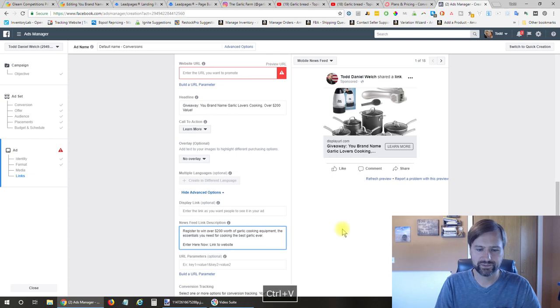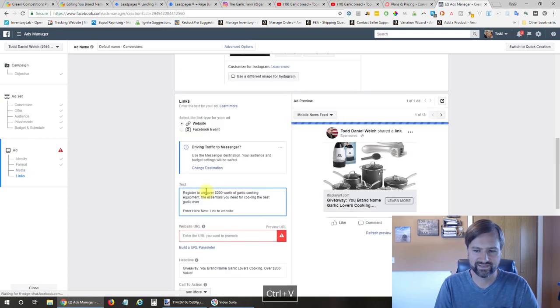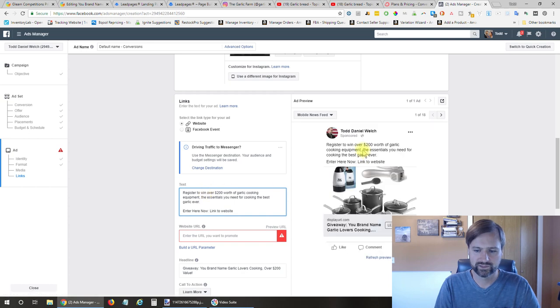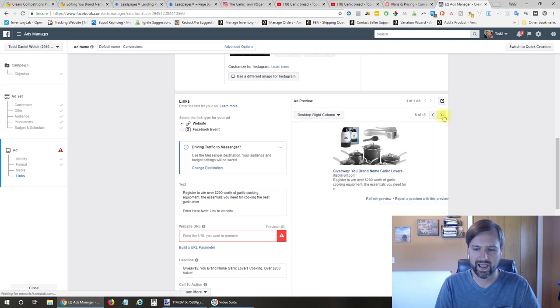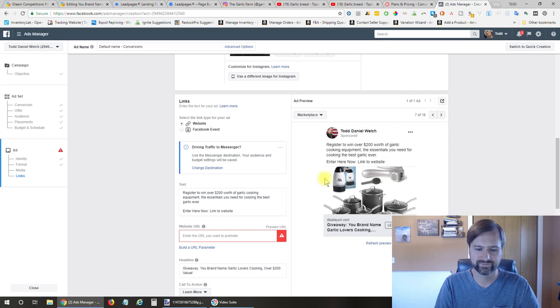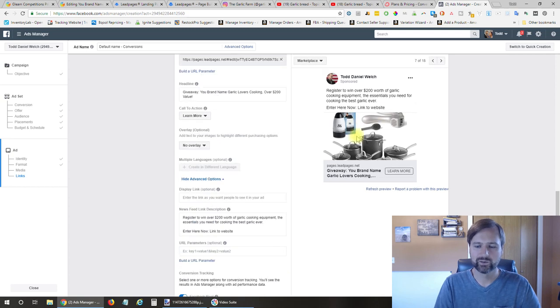For the newsfeed link description, I put 'Register to win over $200 worth of garlic cooking equipment—the essentials you need for cooking the best garlic ever. Enter here now.' I entered the same in the text field as well. You can see the information showing up in the different ad formats. That is really it as far as the ad.